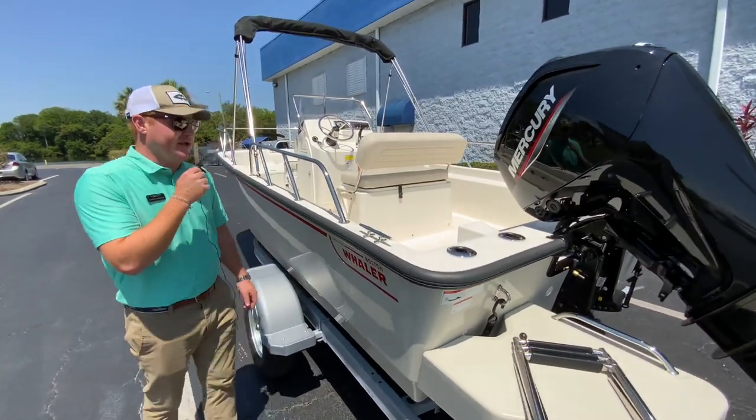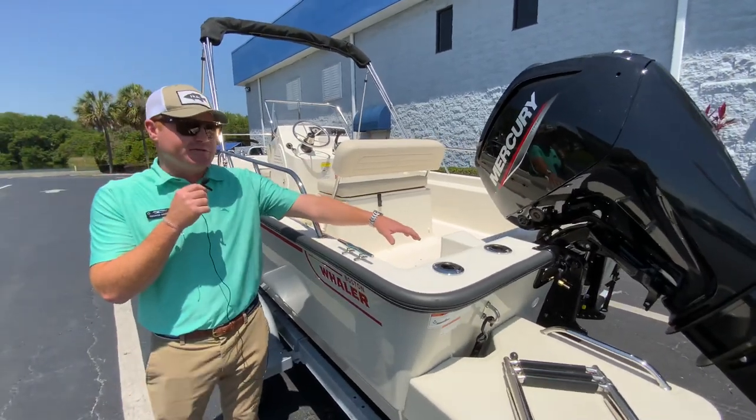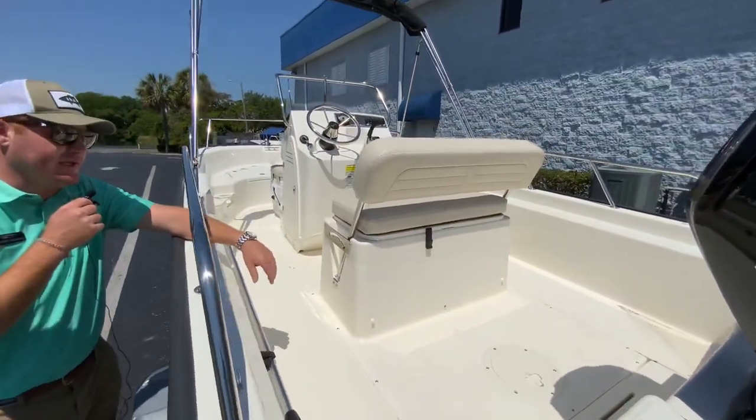Finally, a few years ago, they made the boat a little bit wider and made all the changes that everybody's been asking for. We've got optional seats port and starboard in the stern, and an optional livewell underneath the reversible leaning post here at the helm.